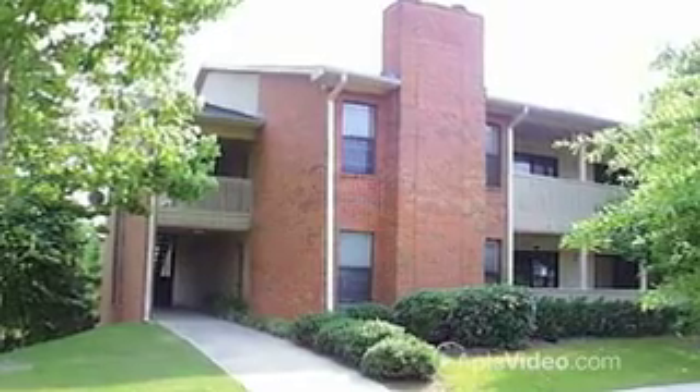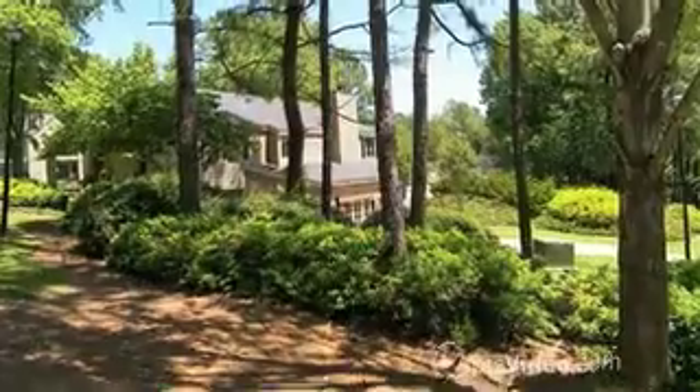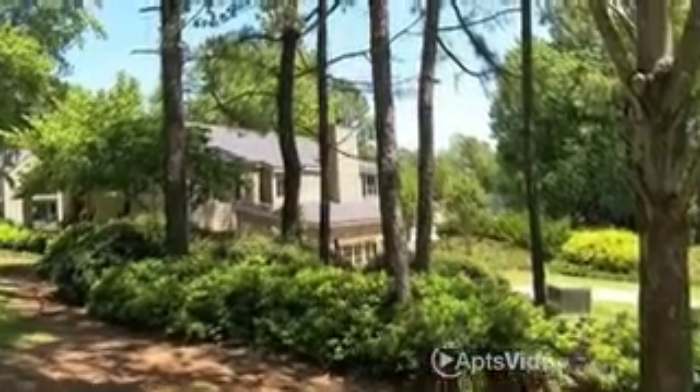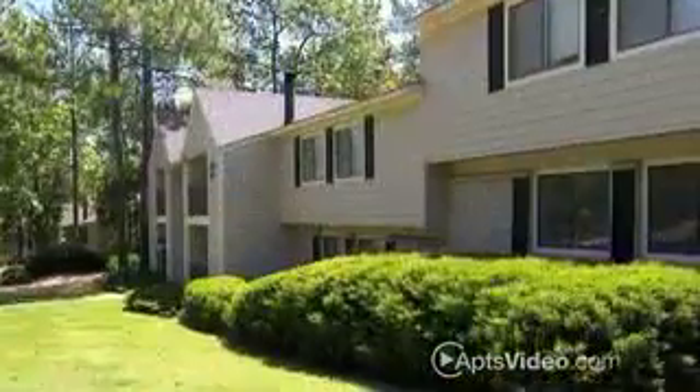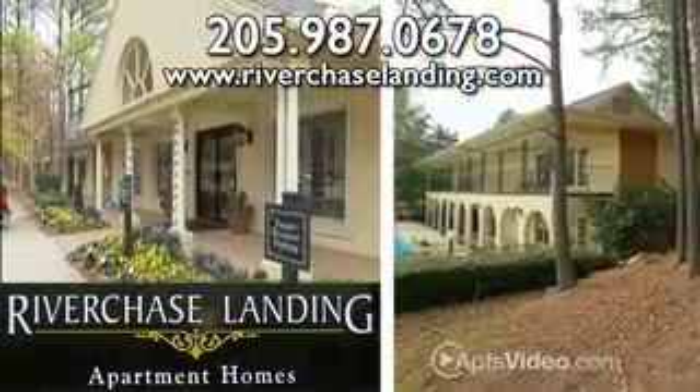In the Hoover school system on beautifully manicured grounds in beautiful Hoover, you and your family will have the space you need to branch out and the comfort of city living. Call or visit us online to find out more today.